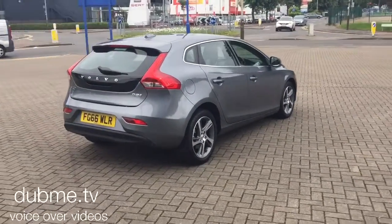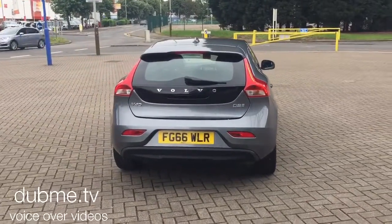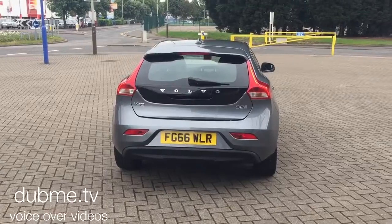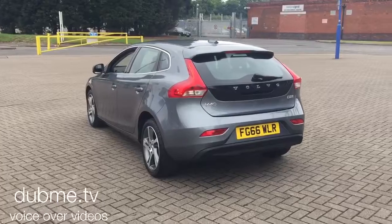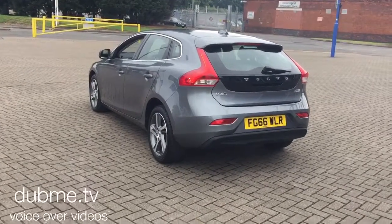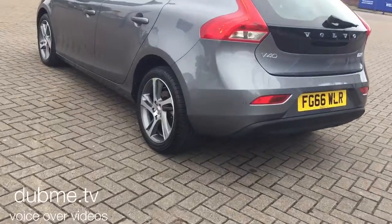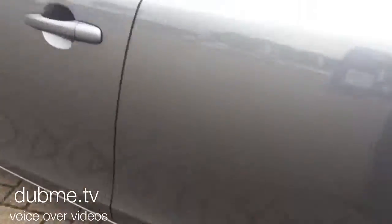The car is fitted with Sensus Connect voice-activated satellite navigation and a Bluetooth hands-free system. It has rear park assist and 17-inch Spyder diamond cut alloy wheels, along with electronic climate control.